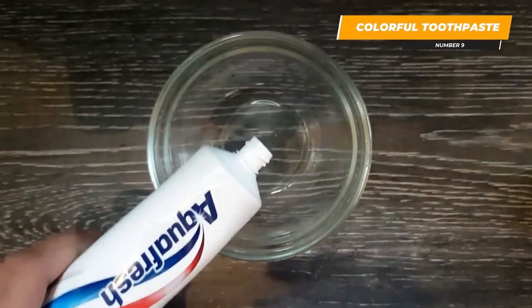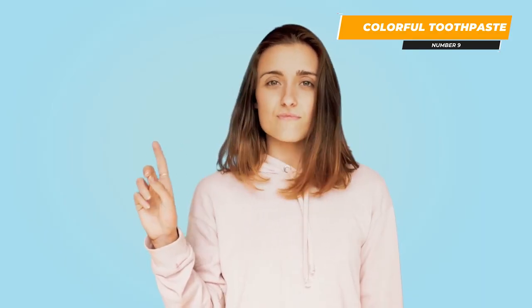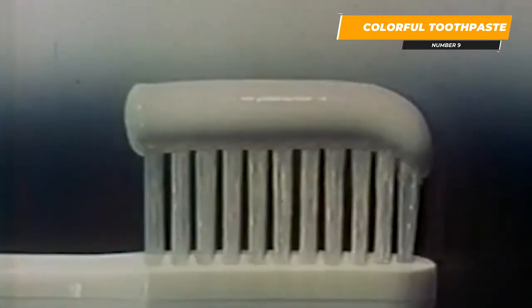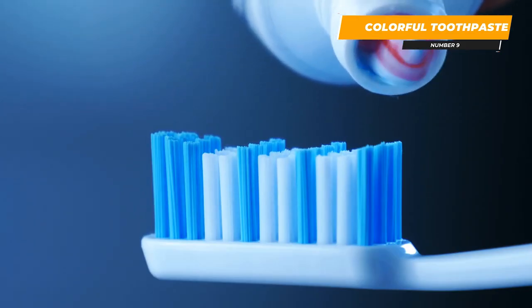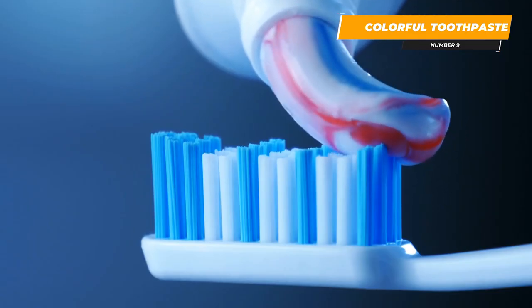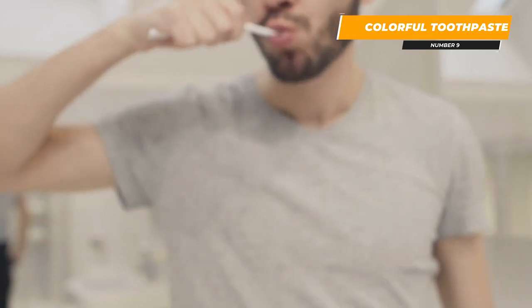If you've ever used AquaFresh, then you're familiar with the red, white, and blue stripes in the toothpaste. In the 1970s, people were realizing that simply cleaning the mouth wasn't enough — they needed something to freshen the breath, too. AquaFresh provided a solution by adding a blue stripe to tell everyone it had the dual action of cleaning and freshening. Then people started paying more attention to the health of their gums, and AquaFresh added a third red stripe to indicate triple action: cleaning, freshening, and plaque control. So technically, each stripe has different ingredients and purposes — though it's also a clever marketing strategy.